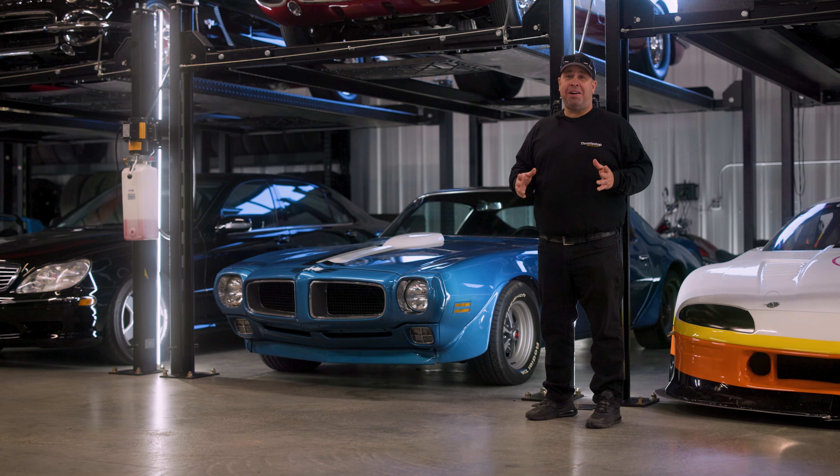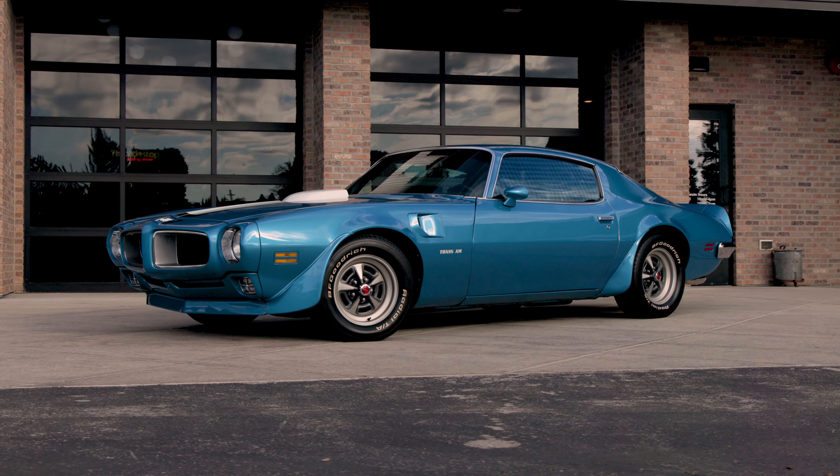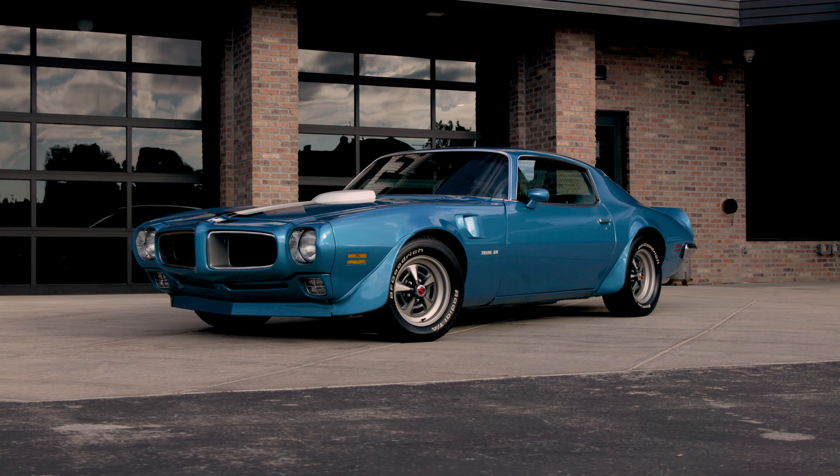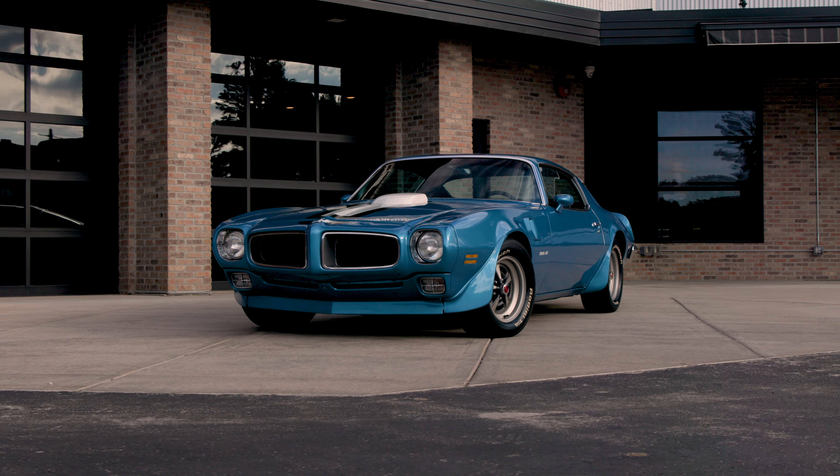After passing all those amazing cars, which car do I gravitate towards? Of course, being Pontiac Mike, this beautiful 1970 Pontiac Trans Am, Ram Air 3, 4-speed with only 25,000 original miles.